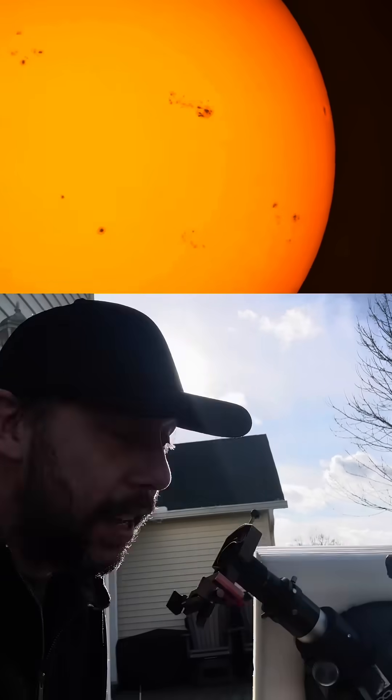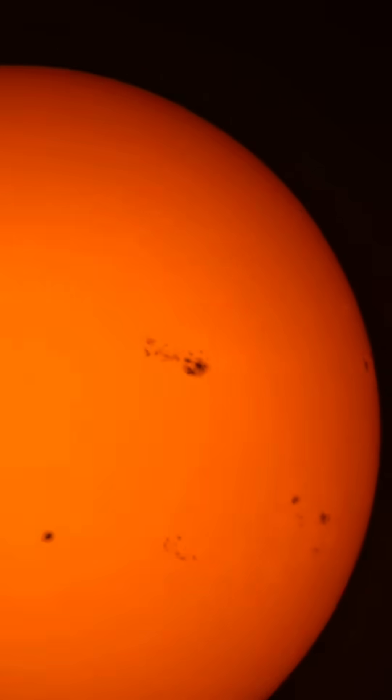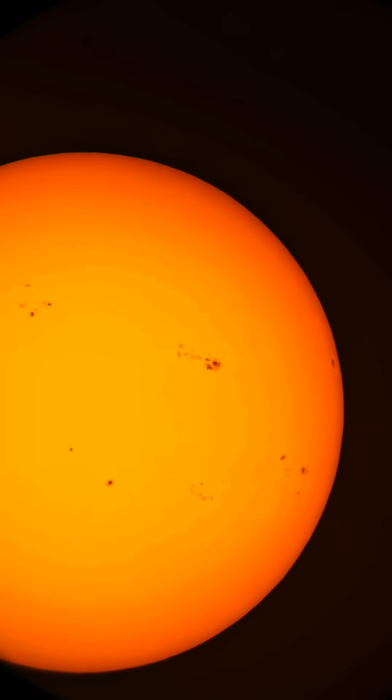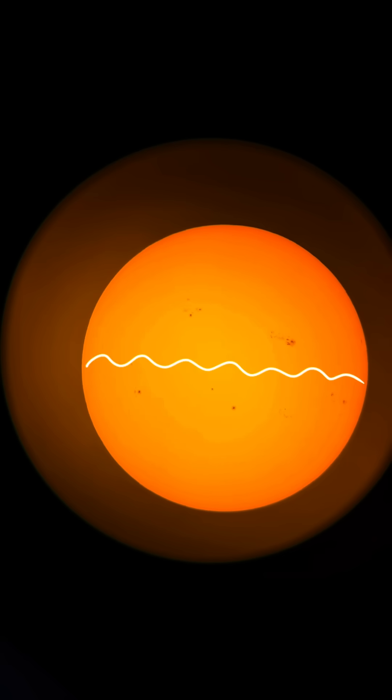You've got to see this — there are a bunch of planet-sized sunspots on the sun. Let's check them out through this telescope. How amazing is that? There are 233 sunspots on the side of the sun aimed at Earth right now. They group together in what we call active regions.